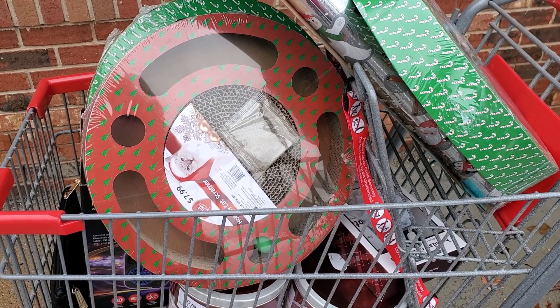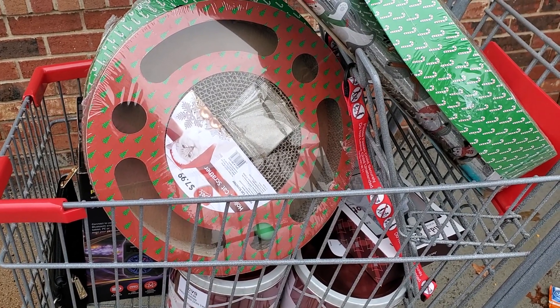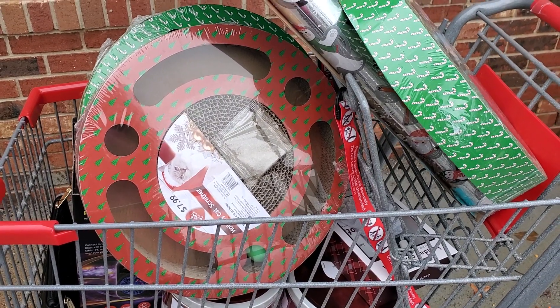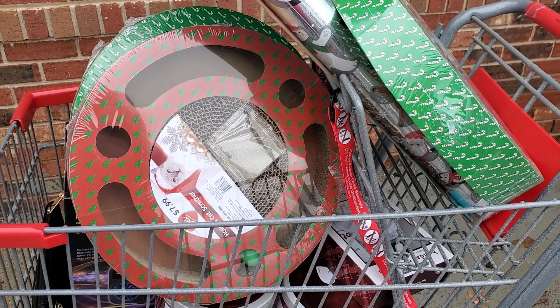Hi everyone, welcome back to Clipping for Coupons with Allie. Happy Sunday. I am outside of CVS right now and all of their Christmas stuff has hit 90% off. The food and candy items are 75% off now. Still a really good deal — you can find some awesome stuff.